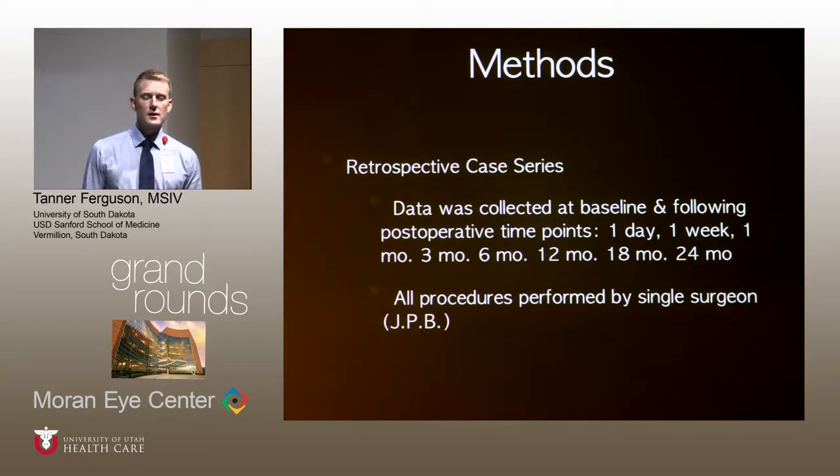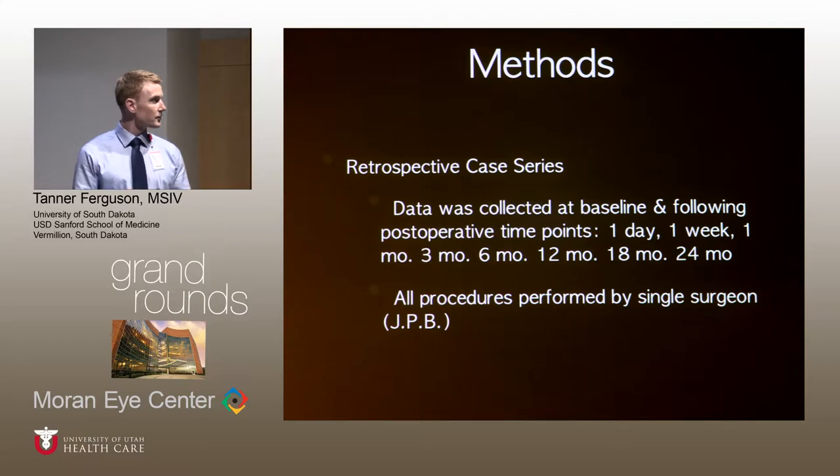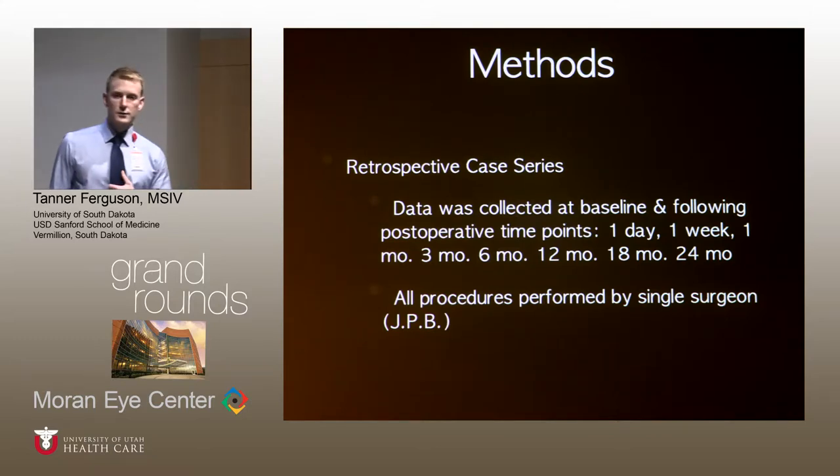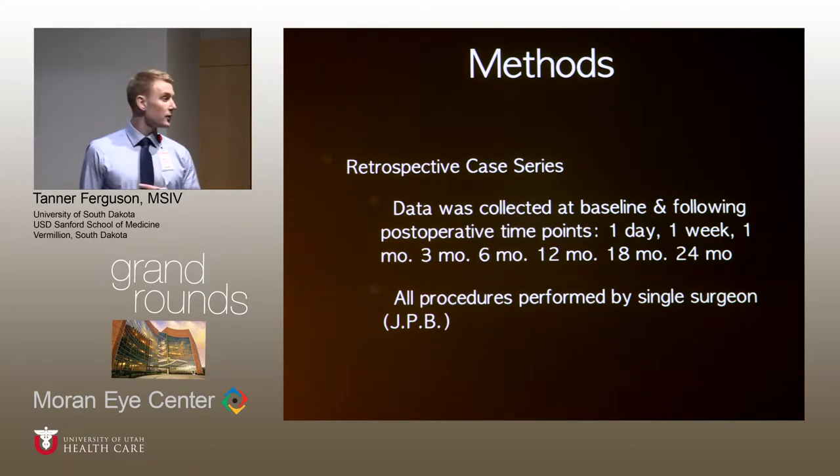These are our general methods — I'll note differences in each paper. We did a retrospective case series. We did not utilize strict inclusion criteria such as IOP greater than 18 at baseline or patients having to be on 2-plus medications. Data was collected at baseline, typically one to two weeks before the procedure, and then at one day, one week, one month, and out to 24 months, and 36 months in some papers.